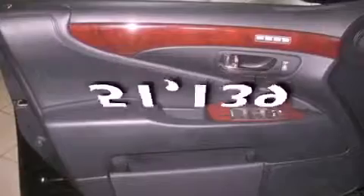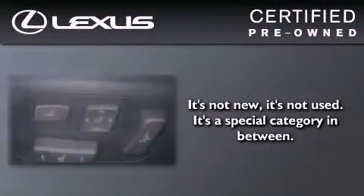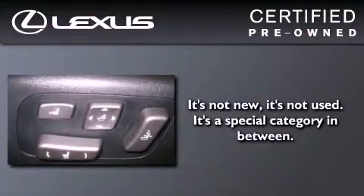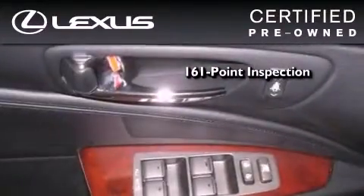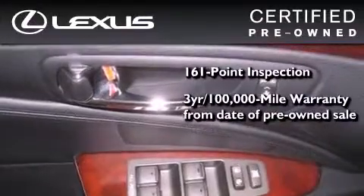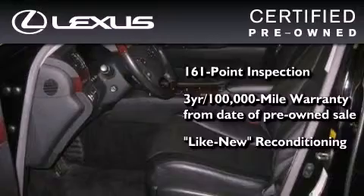This vehicle has fewer than 52,000 miles on the odometer. You can have peace of mind while considering this certified Lexus. It's undergone a meticulous 161-point inspection and comes with a 3-year, 100,000-mile warranty.